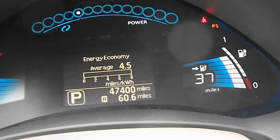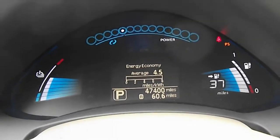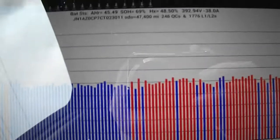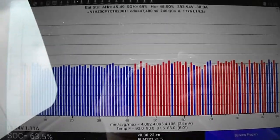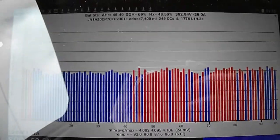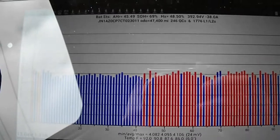I'm at a quick charging station right now. I haven't really been driving it that much — only 400 miles since the last update. I've got my Leaf Spy on here and we are at 69% state of health.